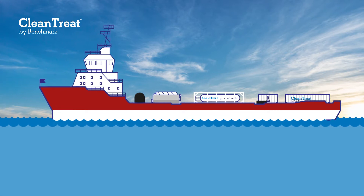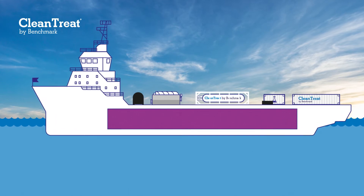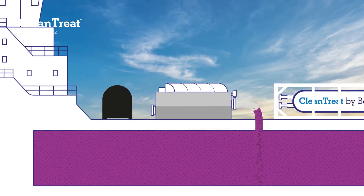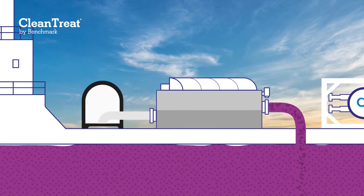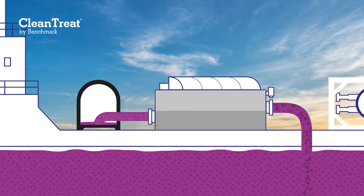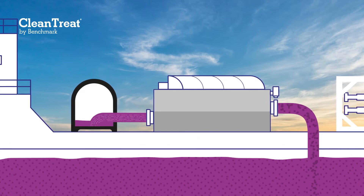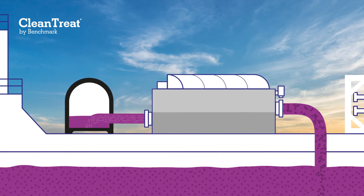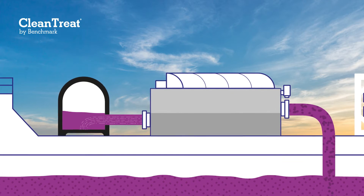Clean Treat processes both treatment water and organic matter. Firstly, Clean Treat separates the organic matter from water through the use of a mechanical filter. The filter removes and collects organic material from the treatment water, including all sea lice, egg strings, fish scales and faecal matter. Once the vessel returns to land, the collected organic material is removed and appropriately disposed of. Removal of each stage of the parasitic life cycle is recognised to be an essential step in combating parasitic resistance to medicines.